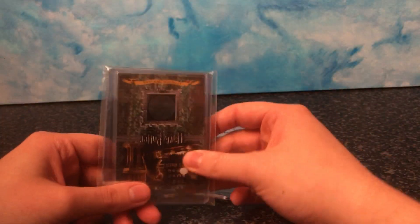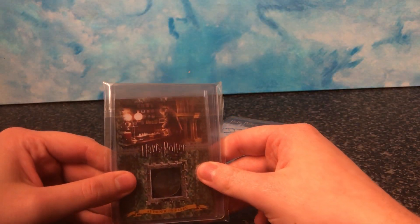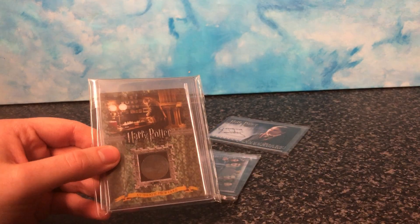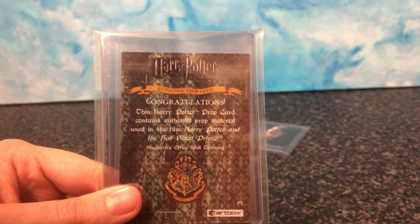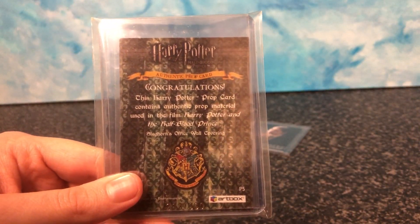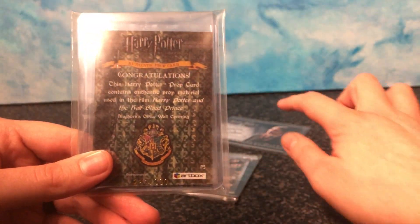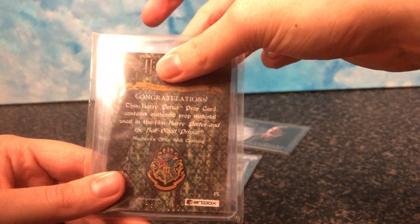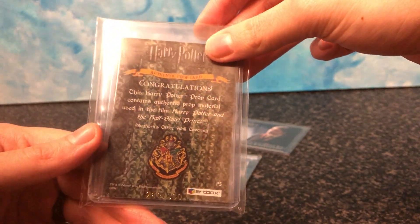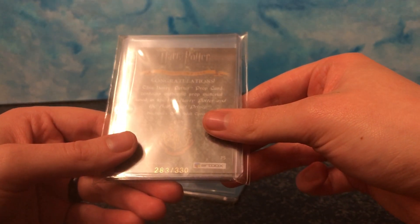And also this one here — I have to be careful because it's reflecting off the camera — this is Slughorn's office and it's a piece of fabric that is from the wall covering. If I turn it around it will tell you: 'This Harry Potter prop card contains authentic prop material used in the film Half-Blood Prince. Slughorn's office wall covering.' It's numbered here — 283 out of 330.